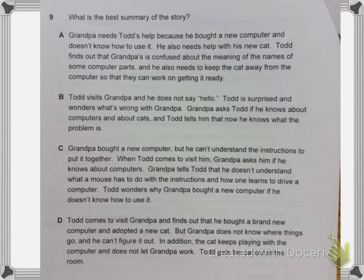B. Todd visits Grandpa and he does not say hello. Todd is surprised and wonders what's wrong with Grandpa. Grandpa asks Todd if he knows about computers and about cats, and Todd tells him that now he knows what the problem is.